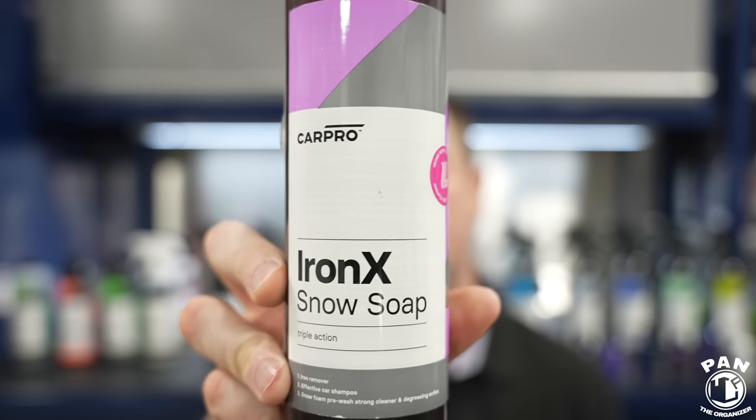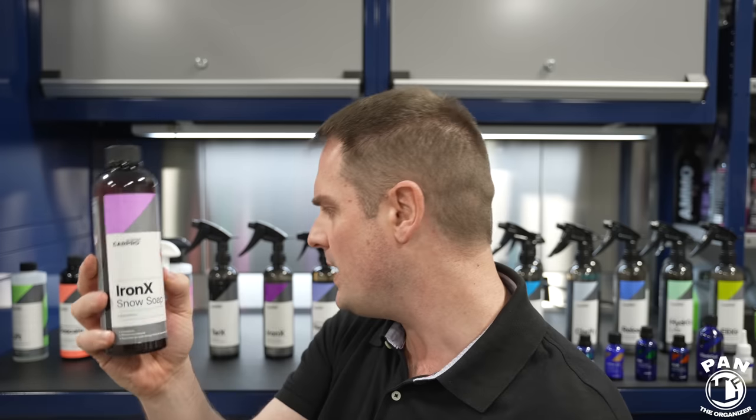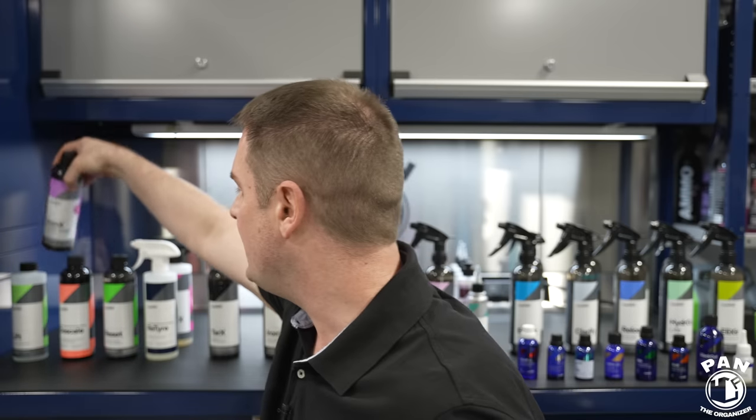Next is the Iron X Snow Foam. This is a snow foam you can put either in your bucket wash or foam cannon, and it has light iron-removing capabilities. CarPro is known for Iron X — more on that in a few minutes. Basically you're getting the best of both worlds: a shampoo with iron decontamination built in. This is great for maintenance or if you like to combine two actions in one.